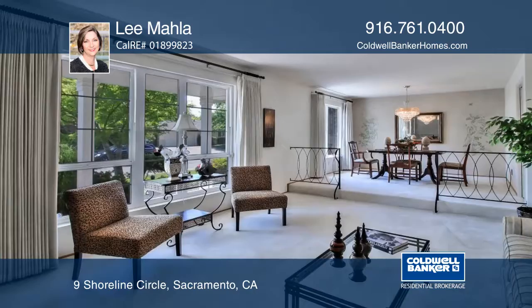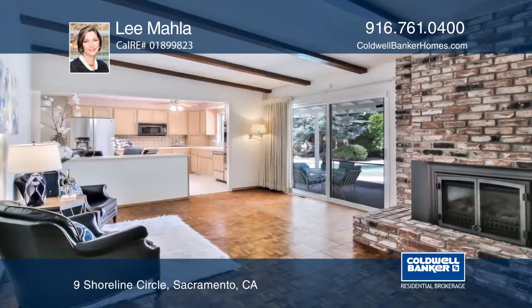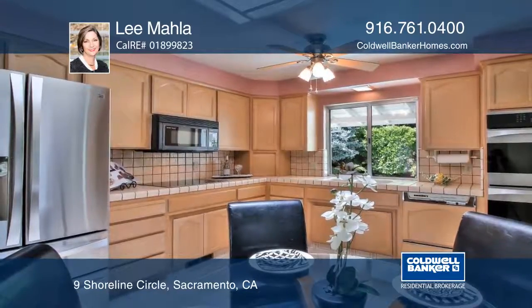Welcome home to Shoreline Circle! Come see this classic single-story ranch-style home that includes a large living room, family room with a fireplace, a kitchen overlooking the sparkling pool with a hot tub, dual pane windows, and a spacious master bedroom with a fireplace.